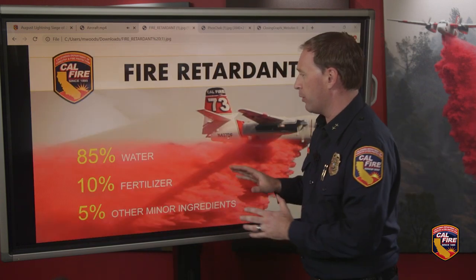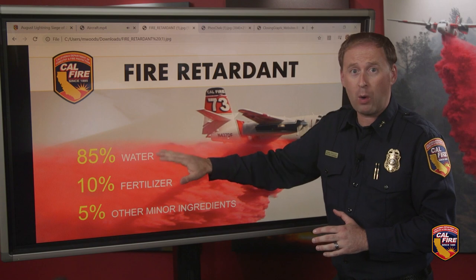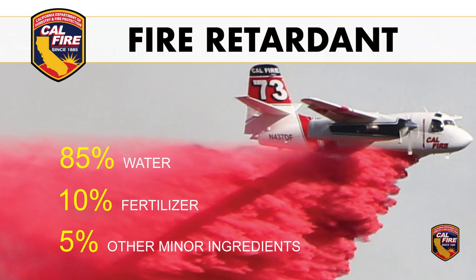First, wildland firefighting retardant is primarily made of water. In fact, 85% of the chemical compound is water. The remainder — 10% — is fertilizer. Various different fertilizers can make up fire retardant, and that fertilizer does a couple of things.